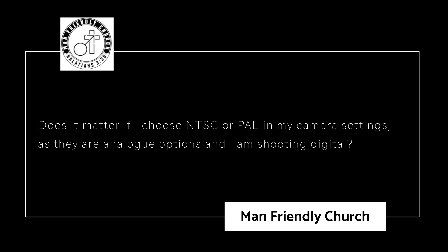Man Friendly Church asks: Does it matter if I choose NTSC or PAL in my camera settings, as they're analog options and I shoot digital? Now, if we were in 1987-1988 with a video toaster, this would make an awful lot of difference because pretty well all TVs back then were set to 60 hertz in North America and 50 hertz in Europe under PAL. Flash forward to today — we really don't have that same problem. Your monitor is going to be able to look at NTSC or PAL. It doesn't really matter.